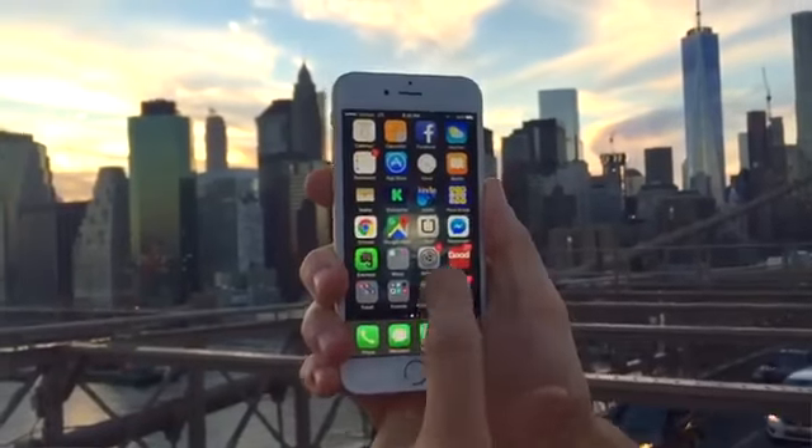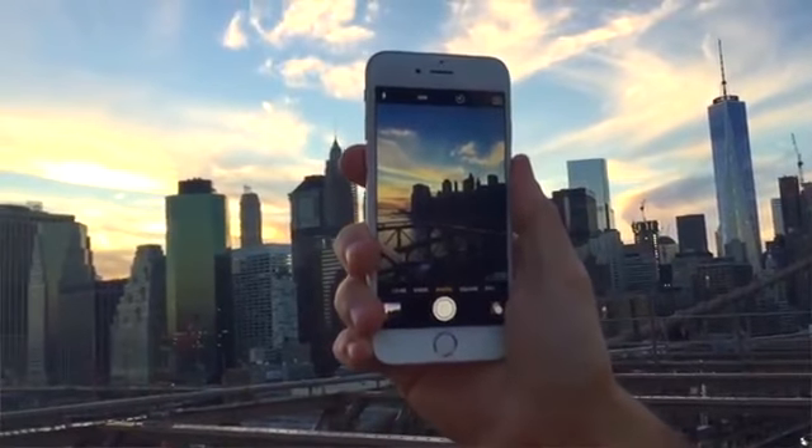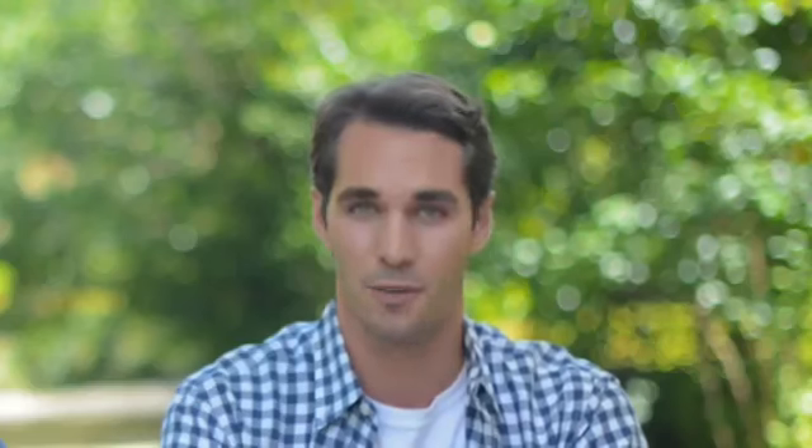The iPhone 6 once again set a new standard for portable video recording devices. This has become a one-stop device for our lives. But it's fragile, can break, can shatter, and most importantly, it's not waterproof.